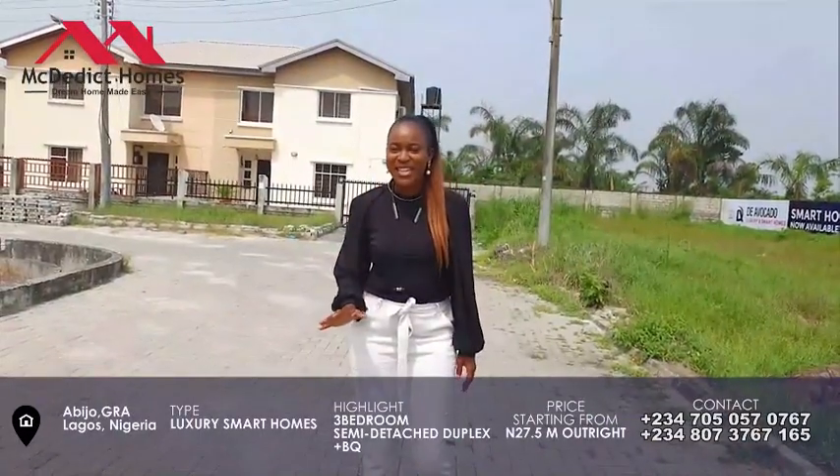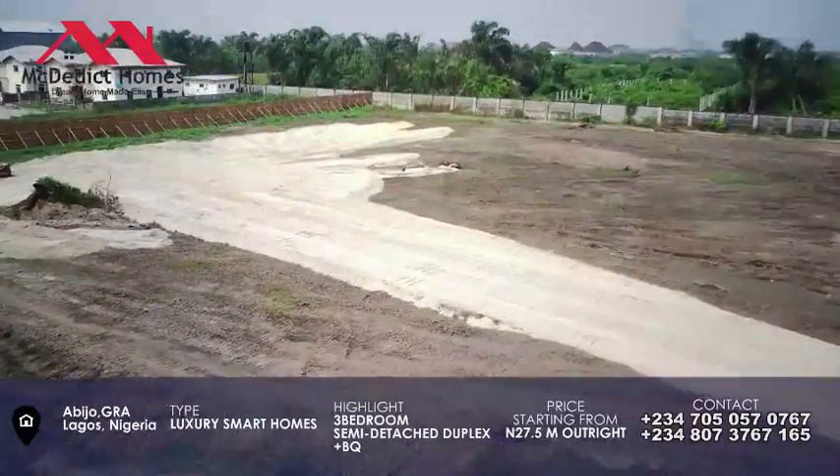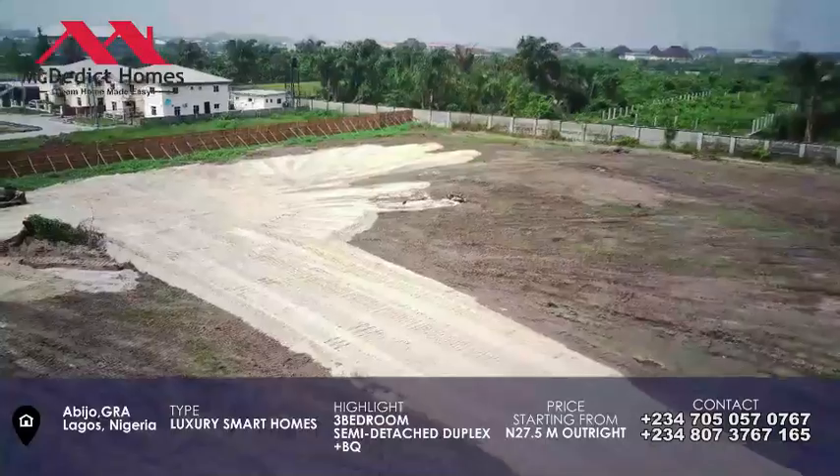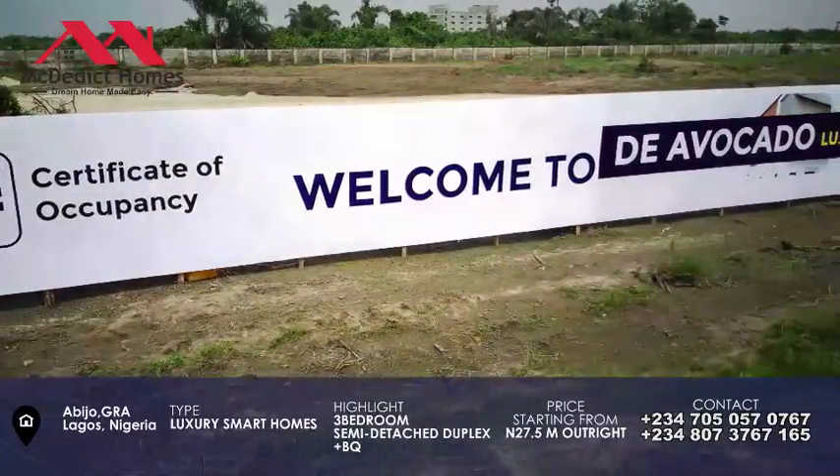We also have bungalows here for you — very few of them. The title of this property is the Certificate of Occupancy.